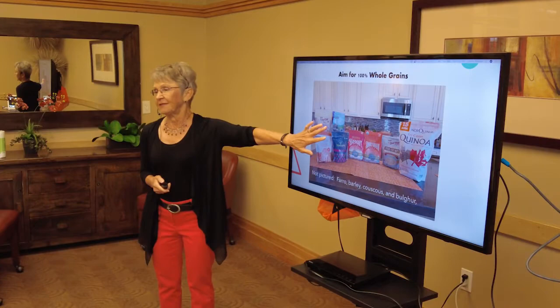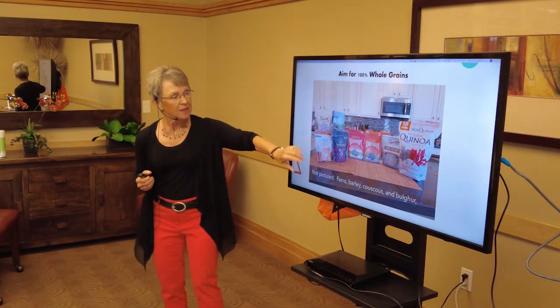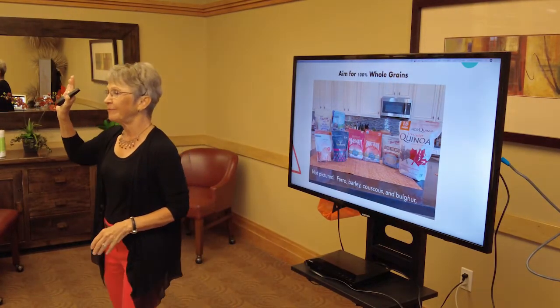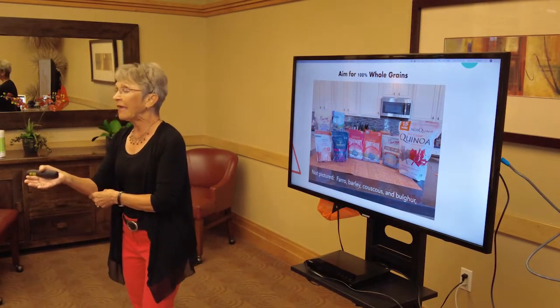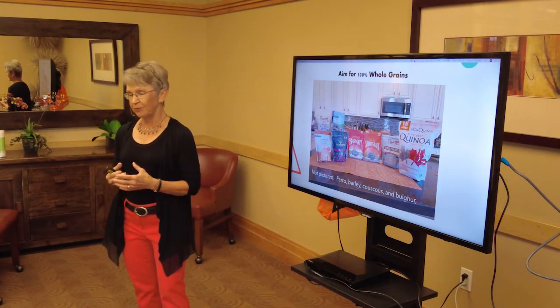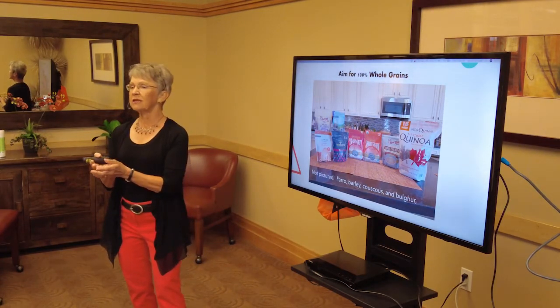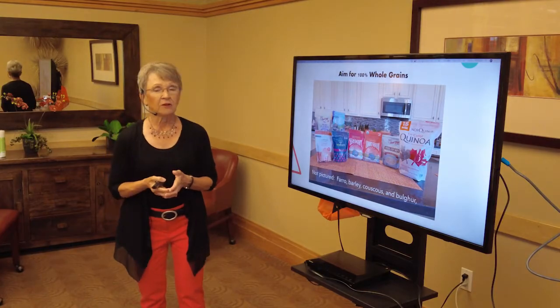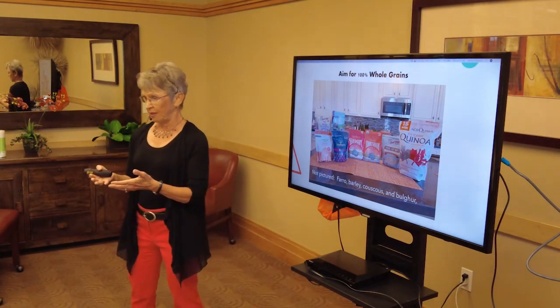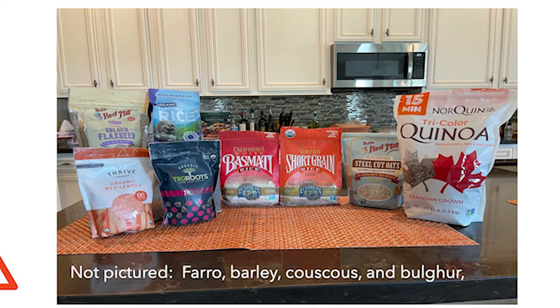There's something called forbidden rice — black rice — which is not exactly Mediterranean but more in the Okinawan Chinese cuisine. I buy it through Thrive Market and have found it in local grocery stores. It's absolutely delicious and beautiful on the plate with fish. It cooks up nice and chewy fairly quickly, and it's loaded with anthocyanins — purple phytonutrients that are potent at fighting cancer and chronic diseases. Experiment and try it.